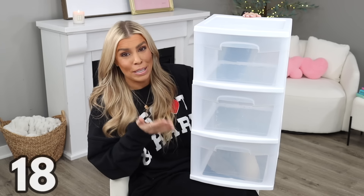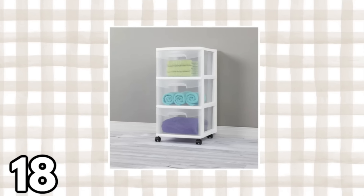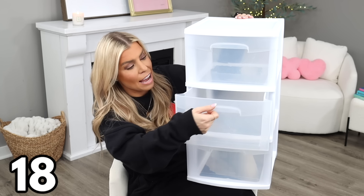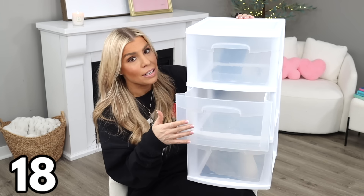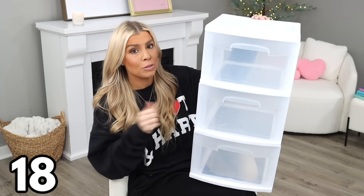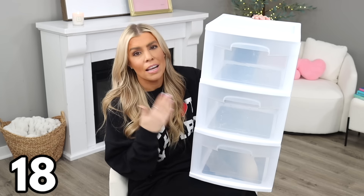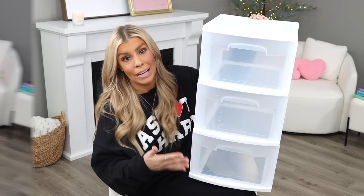This next item is an oldie but a goodie — a three-drawer cart at $15.48. It comes with wheels, which you can use or remove. It has transparent, almost clear drawers that slide in and out really smoothly — I feel like they've improved these since I was younger. I relied on these for years, especially in my craft room to organize supplies. There are so many ways to use these throughout your home, and at under $16, you can't beat the price.